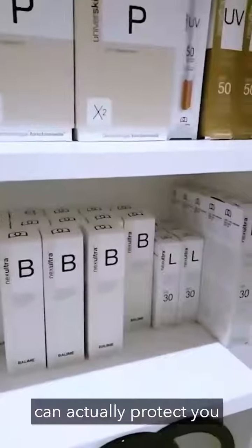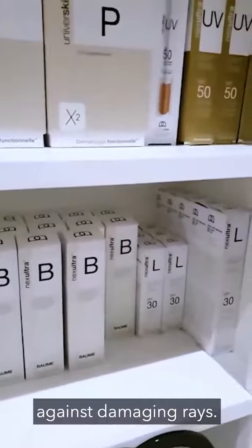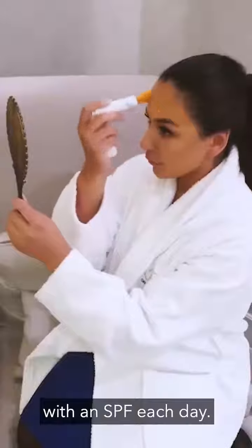It's a measure of how well sunscreen can actually protect you against damaging rays. The problem with the ozone layer is that as it has broken down, we're now exposed to the harmful UVA and UVB rays. Therefore, whether it's sunshiny or rainy, we must protect ourselves with an SPF each day.